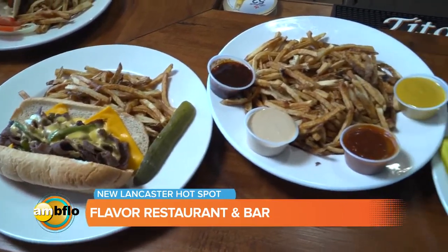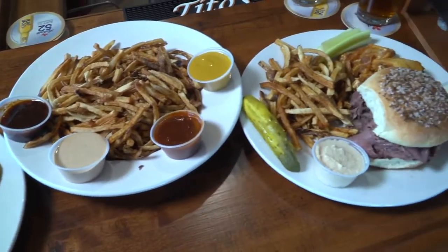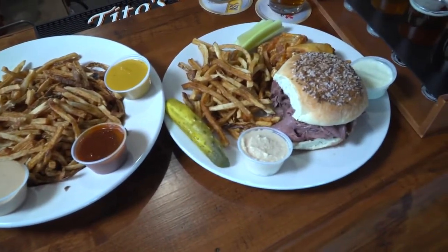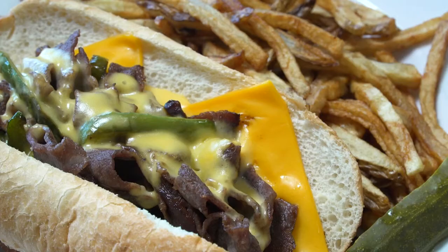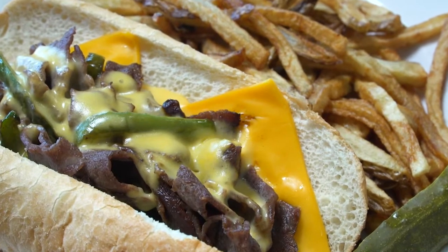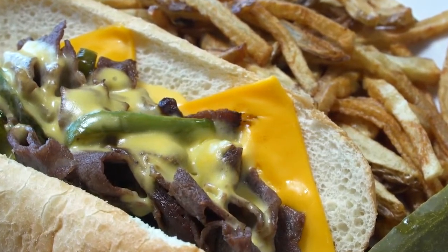What's the most popular dish here at Flavor Restaurant and Bar? Oh, absolutely — our beef on weck, and that's right in front of you. That's massive. It is a 10-ounce beef on weck; you're not going to find any that are bigger. We have it just by itself, and we also do a weck and wings with it. So obviously two Buffalo classics.